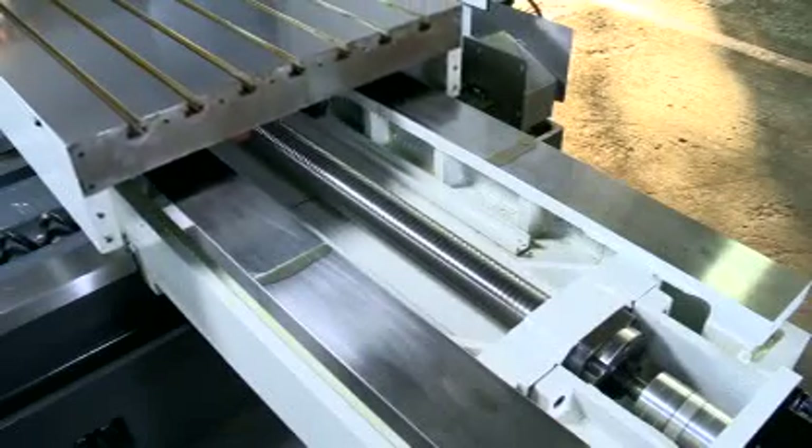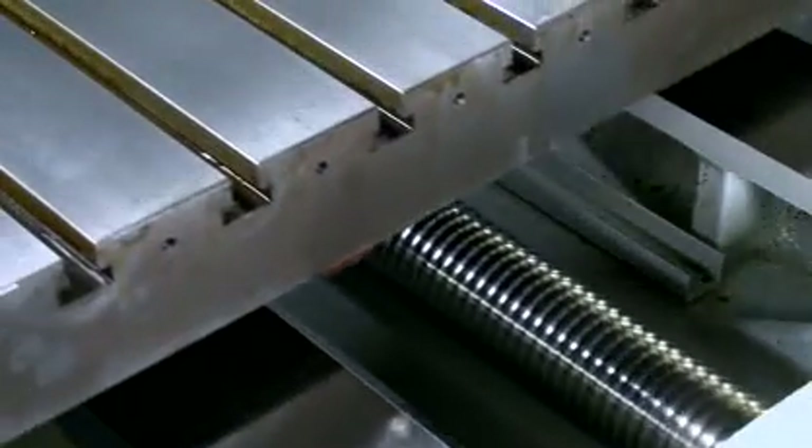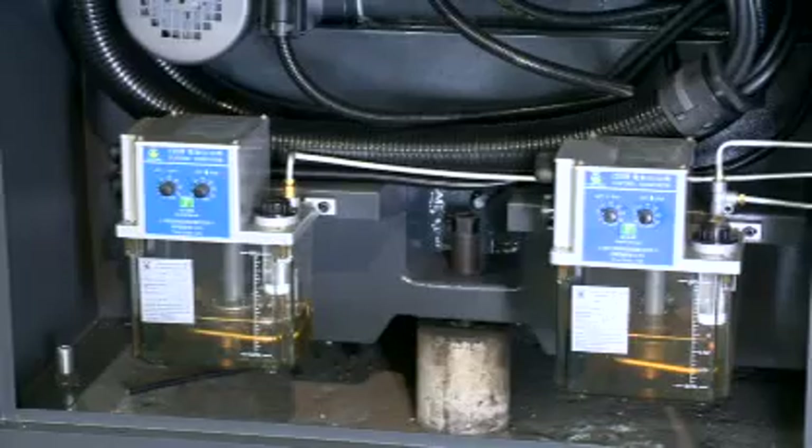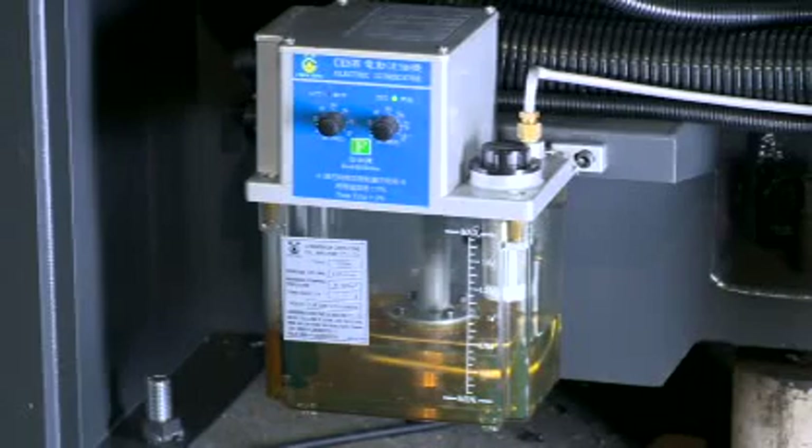The precision double nut pre-loaded ball screw effectively maintains the stability of long period back and forth movement, and is well associated with the automatic lubrication system timed oil supply to ensure the accuracy and life of transmission parts.